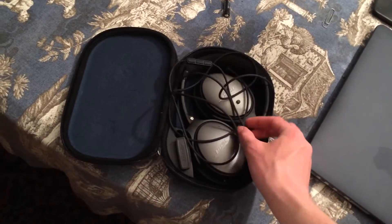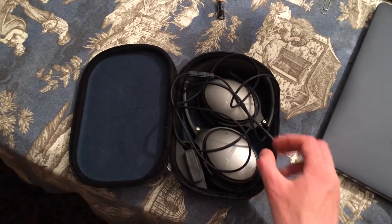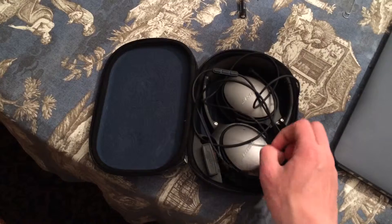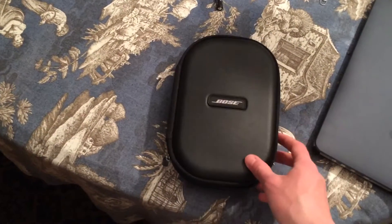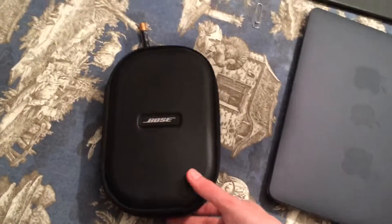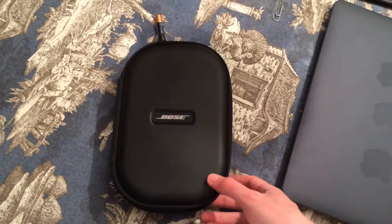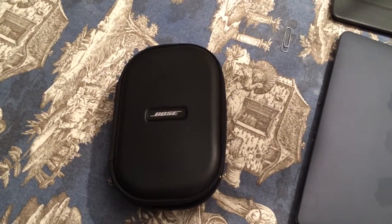I've read reviews and other people are having the same problem. But the good thing is since they're still under warranty, you can return them and exchange them for another pair or for the QC20 since they're the same price. So I'll do that next week. Thank you.